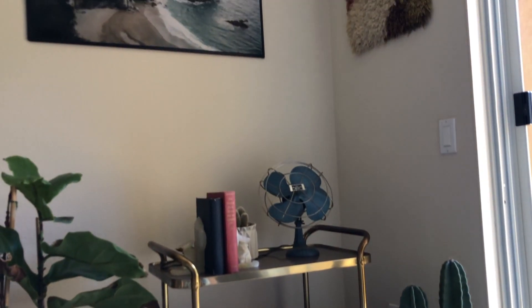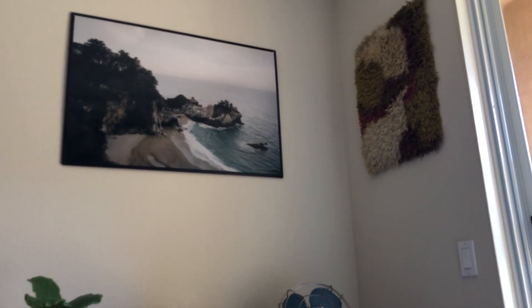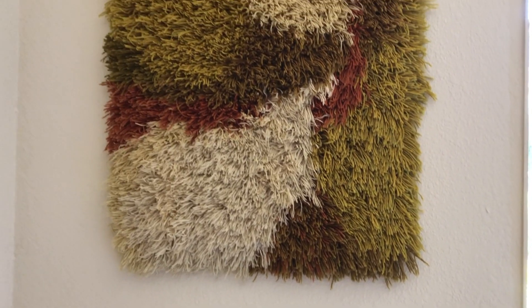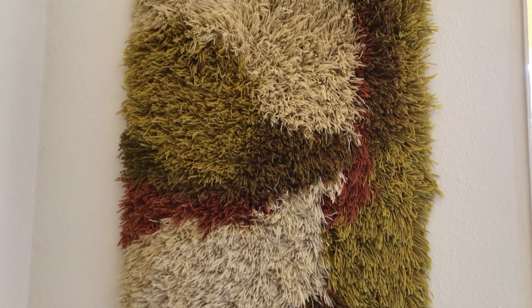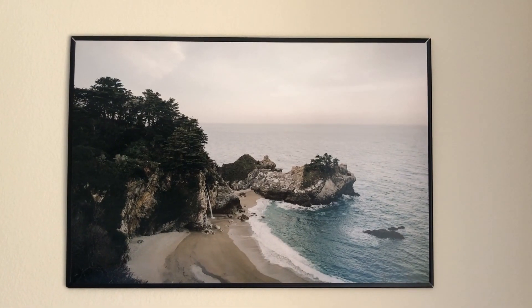Above the bar cart I have two pieces of art. The one on the right is a fiber textile art — it's super furry and I just love the colors, a lot of neutral earth tones. Then I also have a framed photograph from my friend Jordan — I can link that down below — and I just love the colors in that.